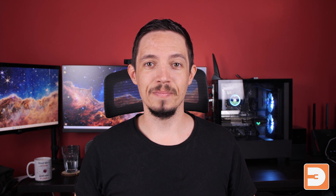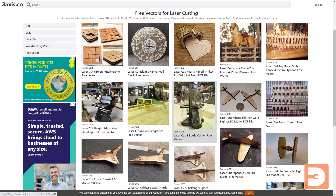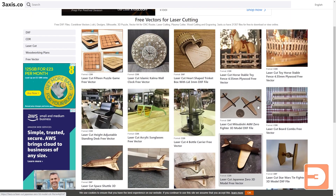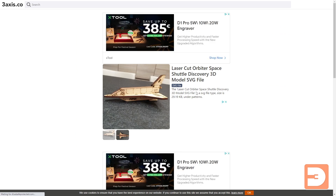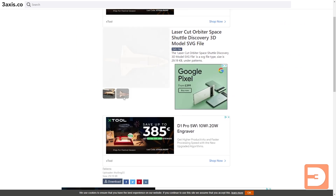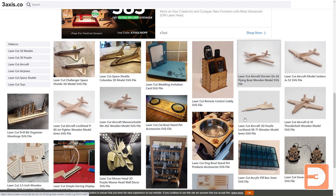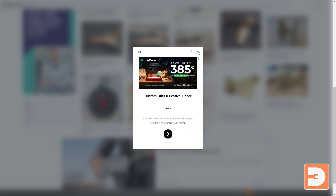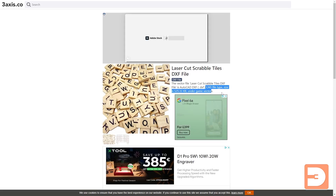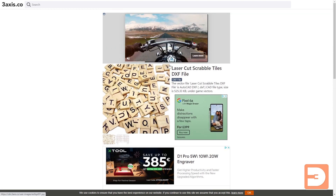That's definitely a feature I would encourage Prusa to add to their system in time. There are already websites like threeaxis.co which specialise in vectors for laser cutting — it's pretty much like Thingiverse or Printables for that — but it's a very crude user interface and on a specific file there's very little information, no description, rarely even a mention of what material thickness it's supposed to work with. It's not really a complete experience, so something like this integrated into Printables.com would be a fantastic step forwards.